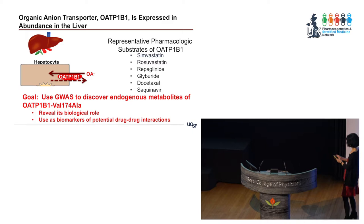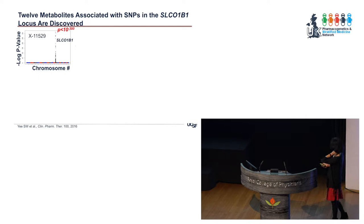On a traditional Manhattan plot, right at that valine to alanine genetic variant, we get a P less than 10⁻³⁰⁰. This particular metabolite is a bile acid conjugate. We saw a total of about 12 metabolites associated with genetic variants in OATP-1B1. We discovered new kinds of substrates — tetradecane dioate (TDA) and hexadecane dioate (HDA) — which were not known to be substrates of this transporter. We also discovered another enzyme involved in the pathway. We then had to validate these metabolites in vitro as true substrates of OATP-1B1.